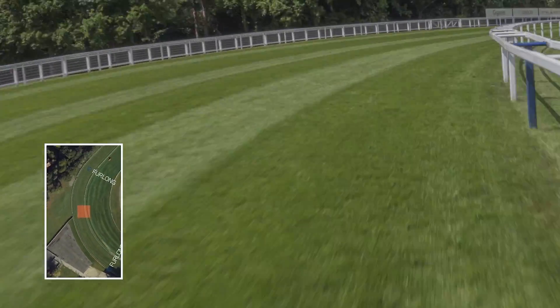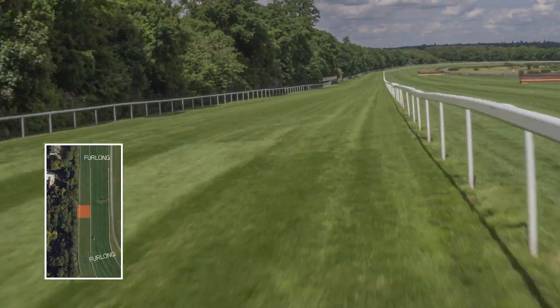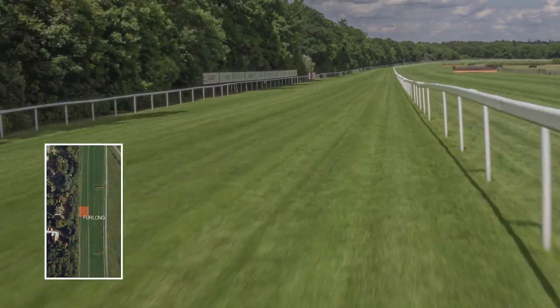The race unfolds over more than a full circuit of Ascot's famous track, so there are obvious advantages to hugging the rail and saving ground.